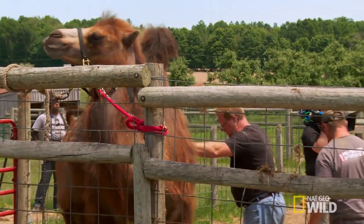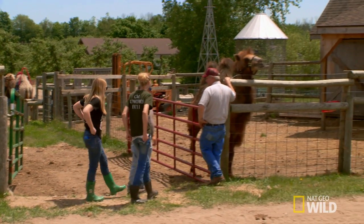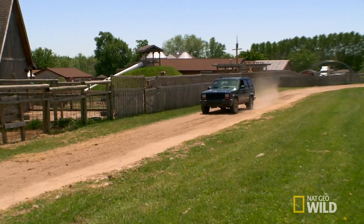When Terry needs a pregnancy check on his Bactrian camel, Dr. Poles is his guy. In the farm calls, we don't see many exotic animals. I called Dr. Poles on these camels because of the experience. He's old school, and he cares.